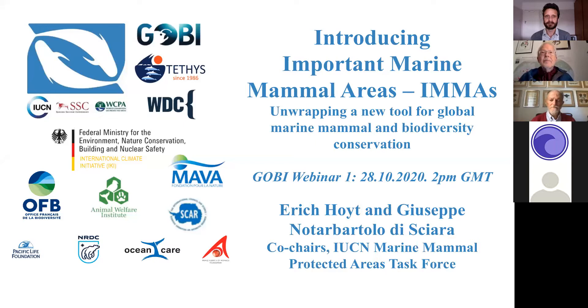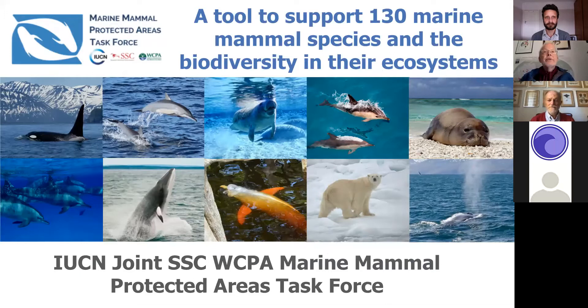Welcome everyone. We're going to introduce you to a hands-on tool that can be used for spatial habitat protection of the 130 species of marine mammals, as well as the associated biodiversity. These 130 species include 90 species of whales, dolphins and porpoises, 33 seals, sea lions and the walrus, sea otter and river otter, dugong, manatees and the polar bear. One of the interesting things about these species is that they are tethered to the surface by their need to breathe air. This means we can monitor them in the open ocean and in rivers and wherever they appear, and it means that we have a good indicator of biodiversity as well as the health of the sea and what's potentially below.